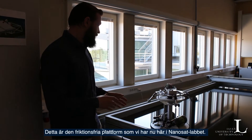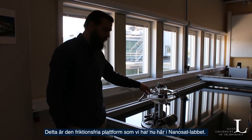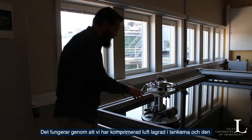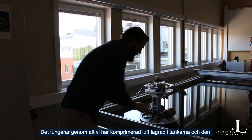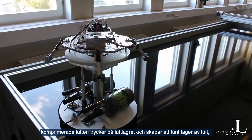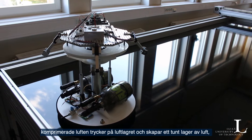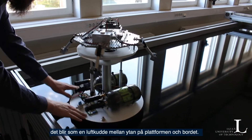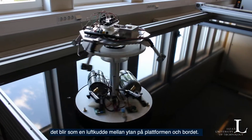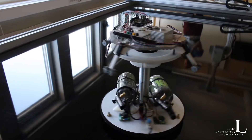This is the frictionless platform that we have here in the NanoSat Lab. Basically, how this machine works is that we have compressed air stored in the tanks. This compressed air pushes on these air bearings, creating a thin layer of air — like an air cushion — between the surface of these platforms and the table.